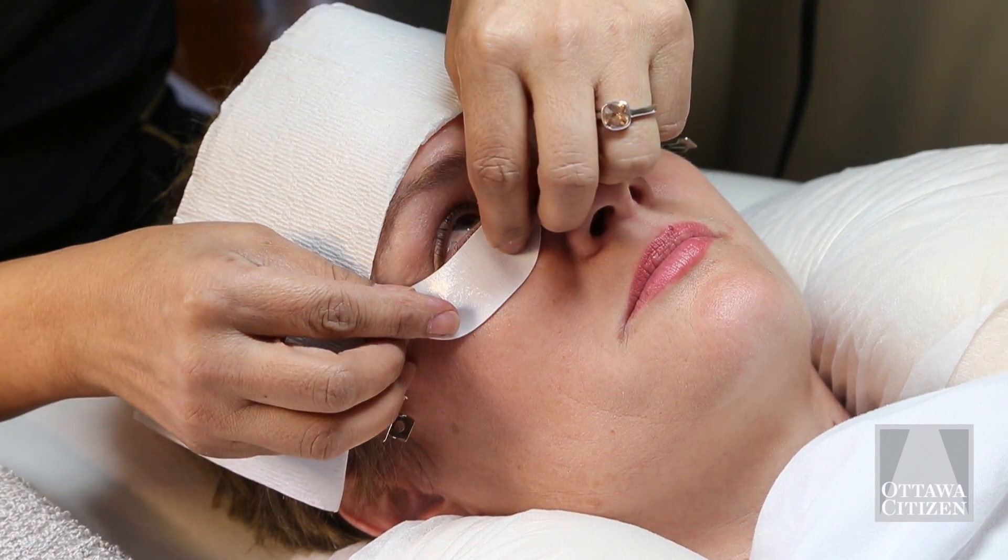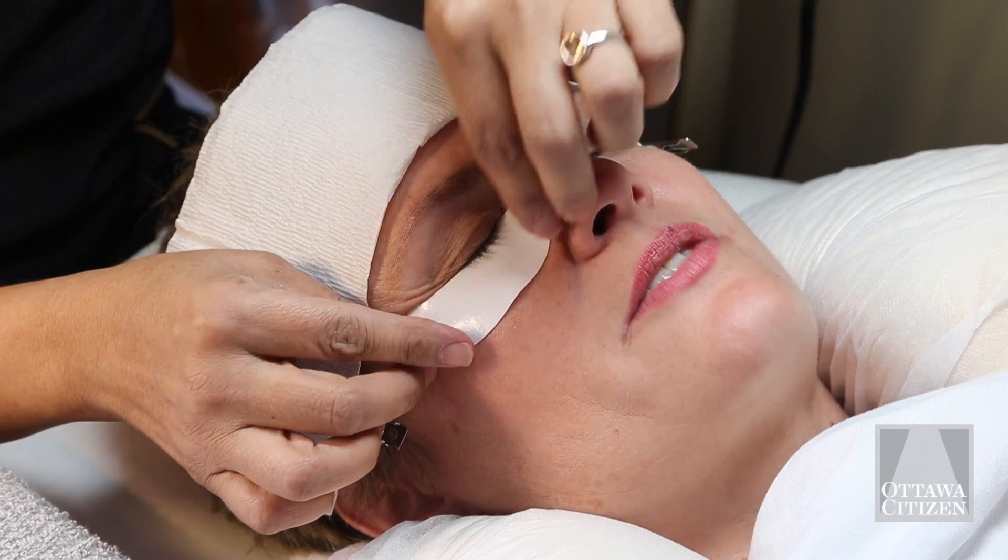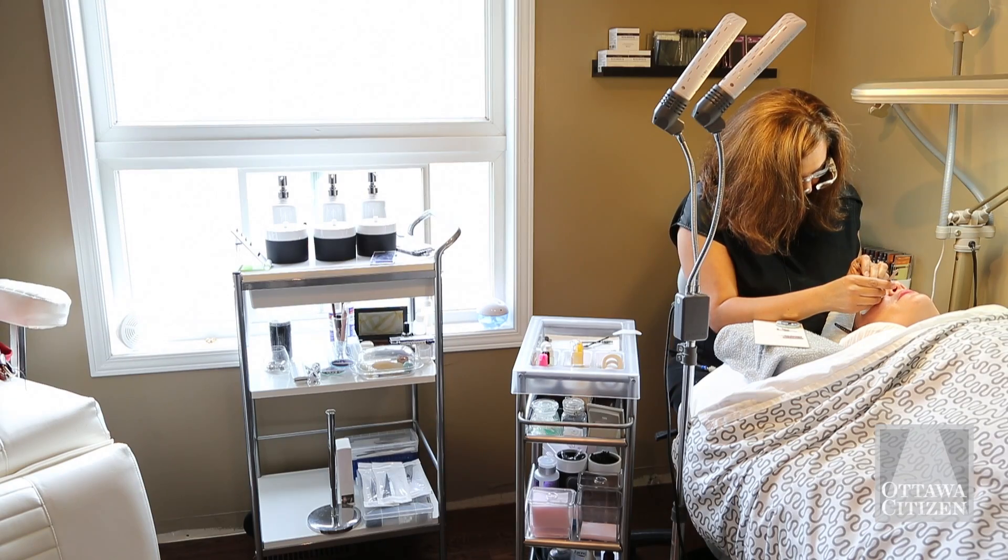The bottom lashes — close your eyes. Perfect. How does that feel? It feels fine. Let me know if at any point in time it bothers you.